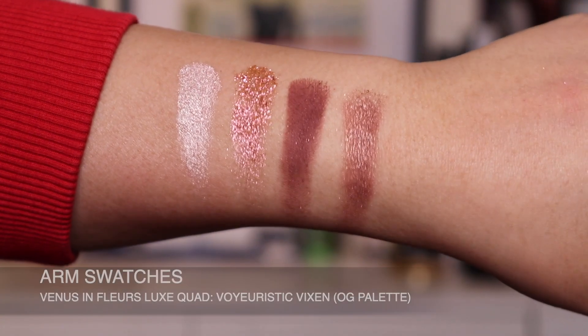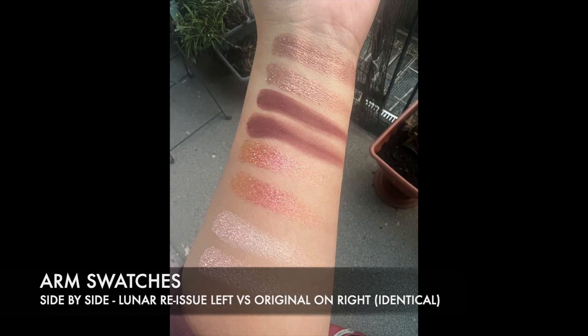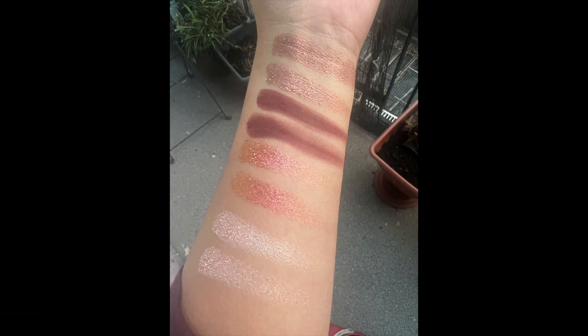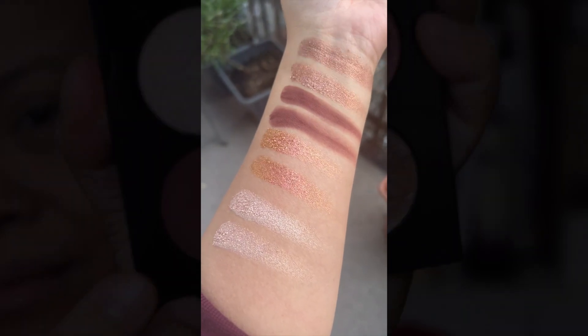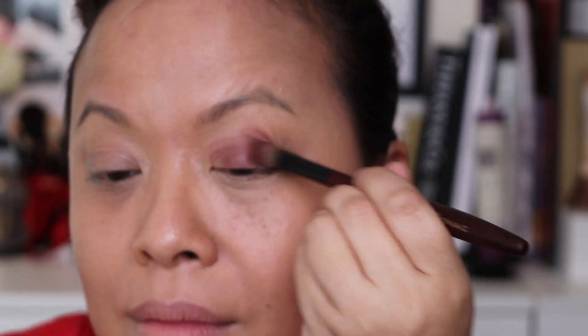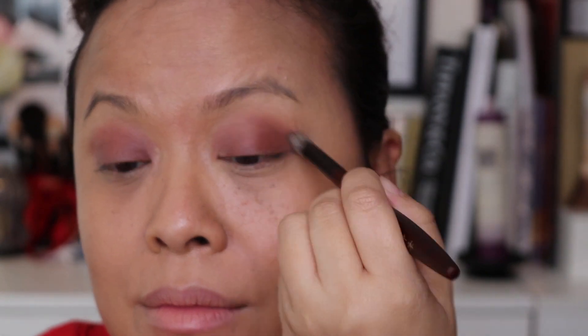Here are the arm swatches. As you can see, they are both the same, so I decided to stick with the palette that I purchased in the past. If the colours are both the same, I didn't really want to start another palette — I wanted to keep the new one as backup.